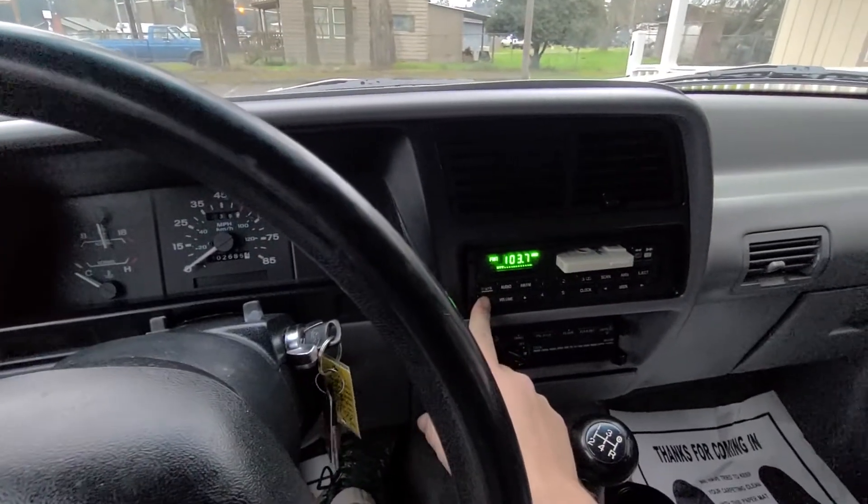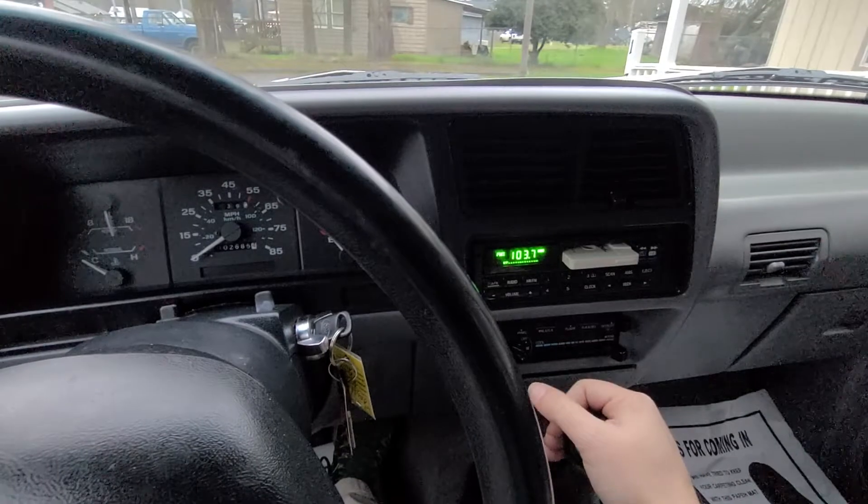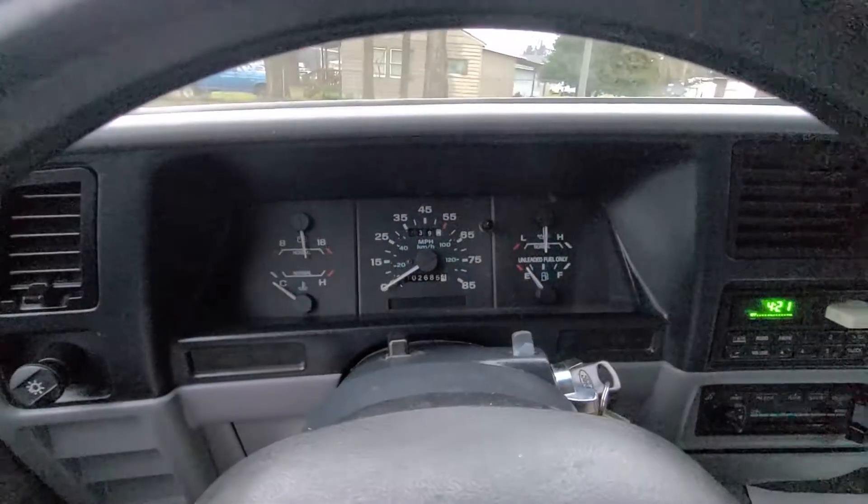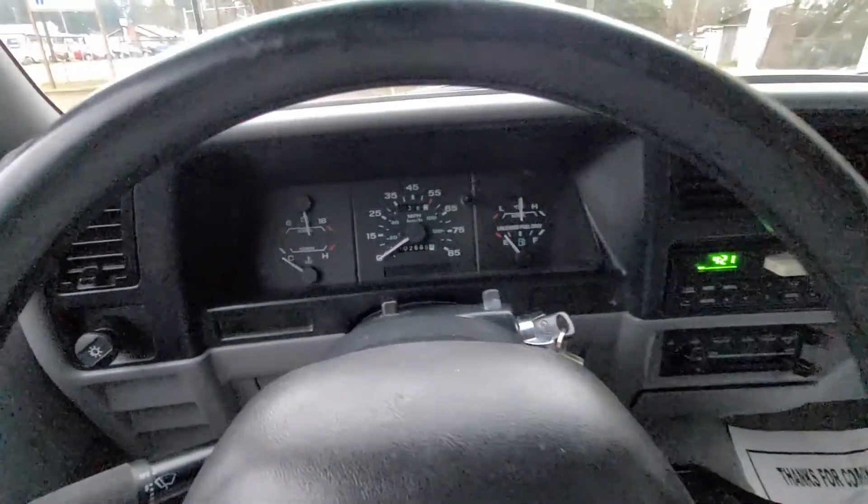Stereo works, obviously. Heater works. The glass is in good shape — no cracks in the windshield. Really no warning lights. This is a really nice truck.